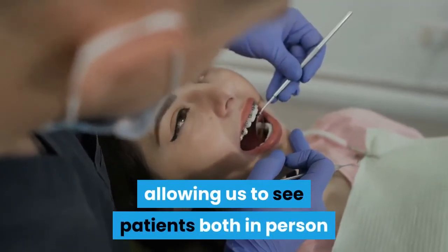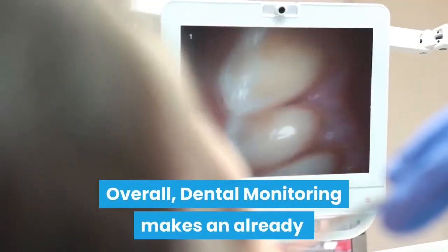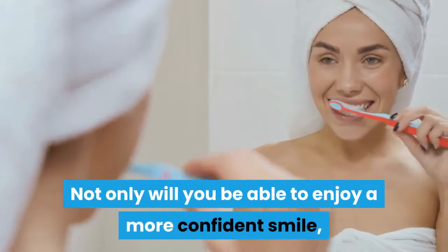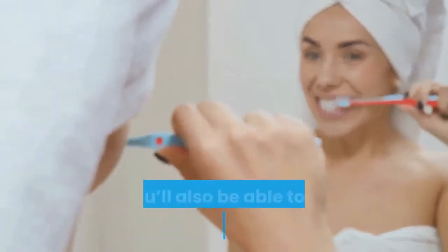This system also helps orthodontists by allowing us to see patients both in person and virtually, which inevitably helps all of our patients overall. Dental monitoring makes an already innovative orthodontic treatment system even better. Not only will you be able to enjoy a more confident smile, increased comfort, and more convenience while you straighten your teeth with clear aligners.